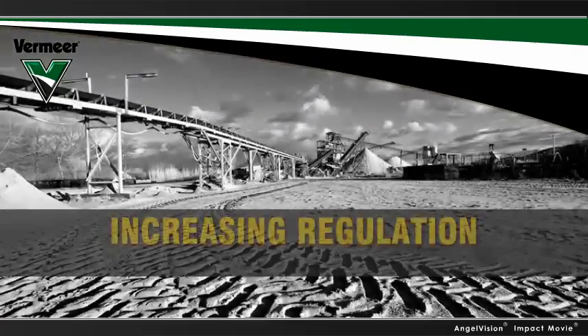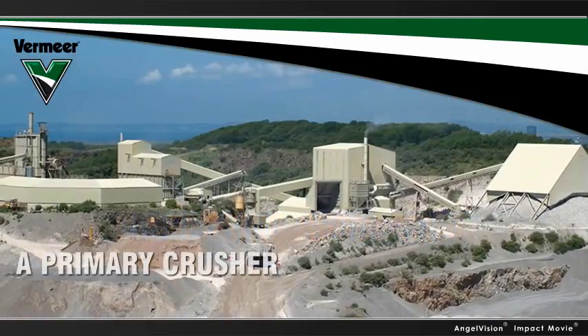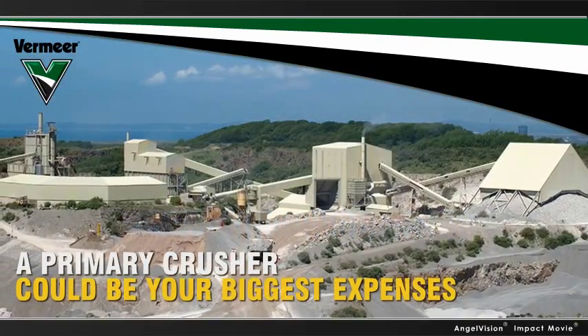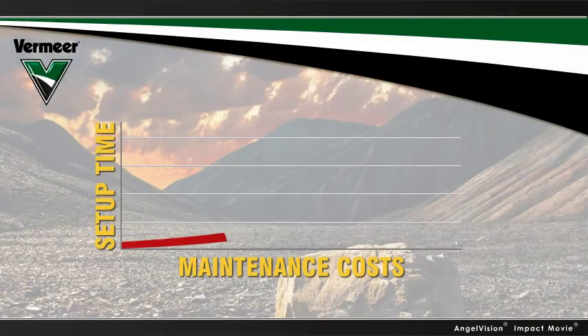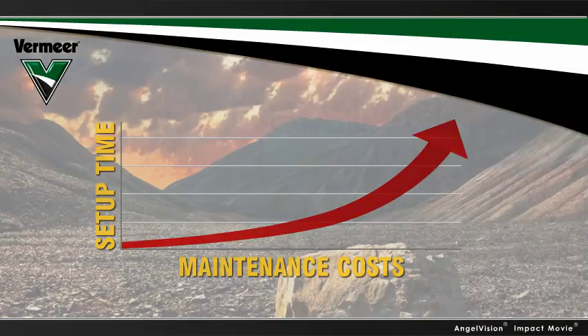On top of all this, due to noise, dust, and water contamination, drill and blast is being regulated all over the world. And if you rely on a primary crusher, it could be one of your biggest expenses. Setup time can be years, and maintenance costs are off the charts.